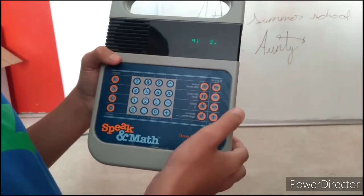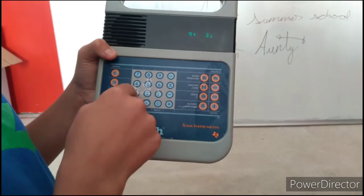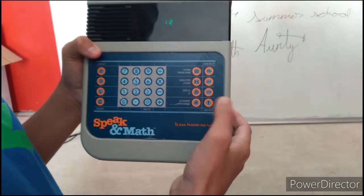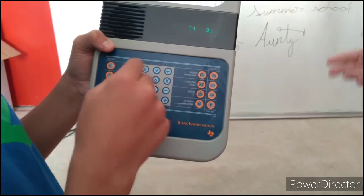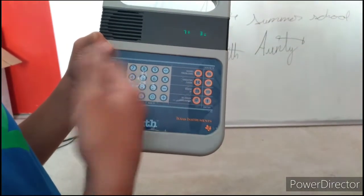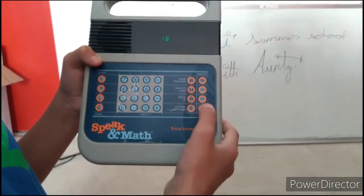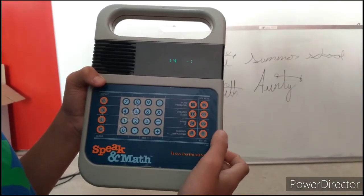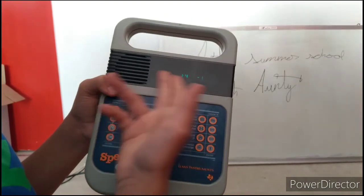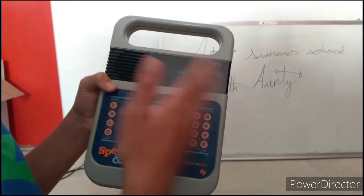Nine plus three is what? Let me just show you a couple more math questions. Seven plus three — it sometimes repeats the question because it only has a limited number of questions for level one. Your score is four right, one wrong. So after a couple of questions it tells you your score. That was five questions.